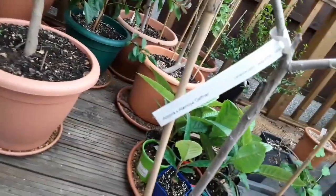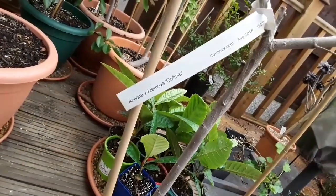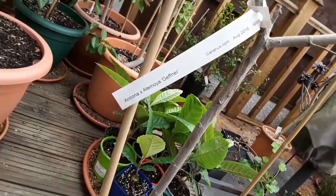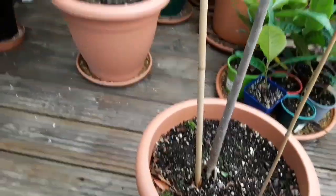This one here is an Annona — this is a cross, this is Annona atemoya 'Geffner'. This is a grafted plant; I got this last year.